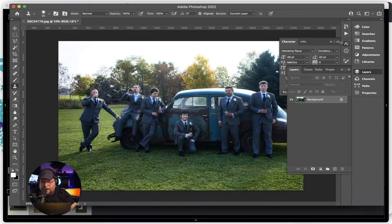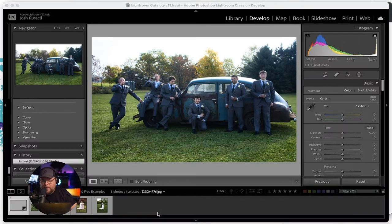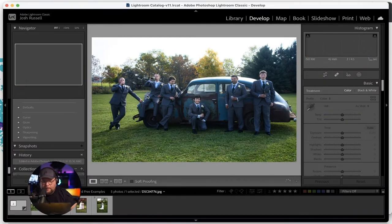There's really nothing else I'd change as far as how the photo looks itself — maybe a little bit of a crop, but we'll do that back in Lightroom. I'll hit Command+S to save this and bring it back over into Lightroom.